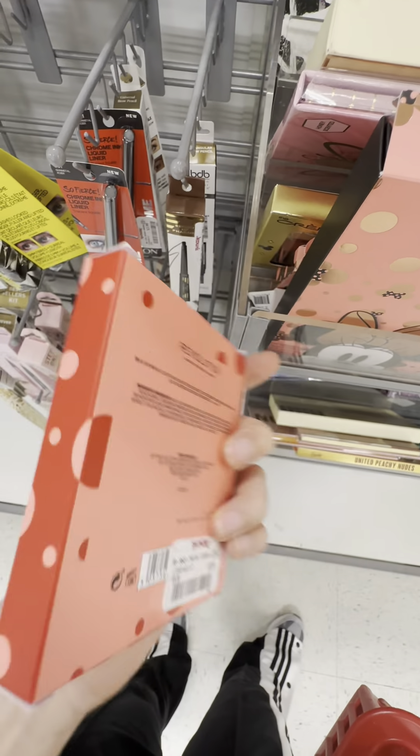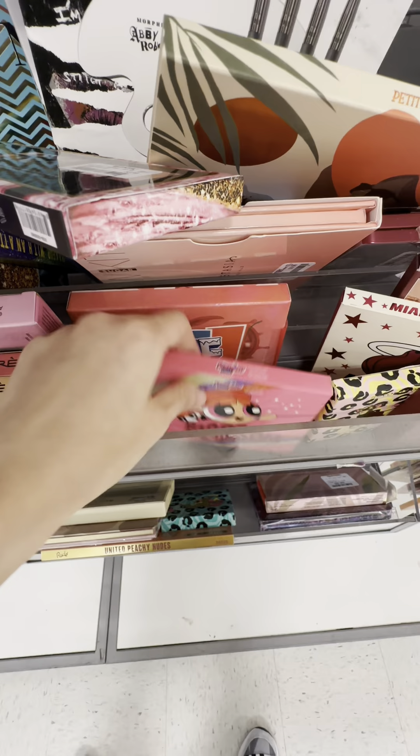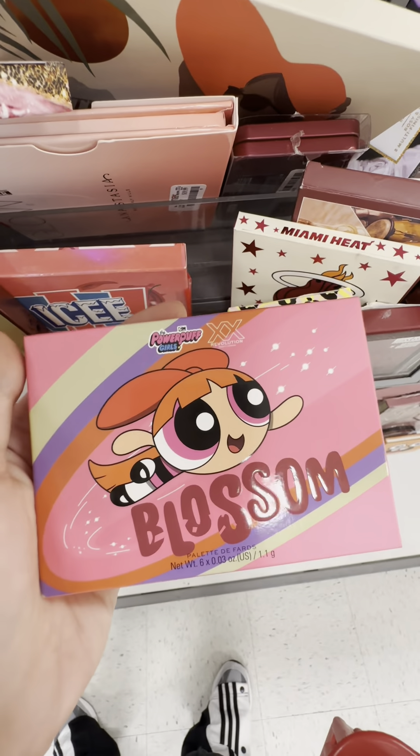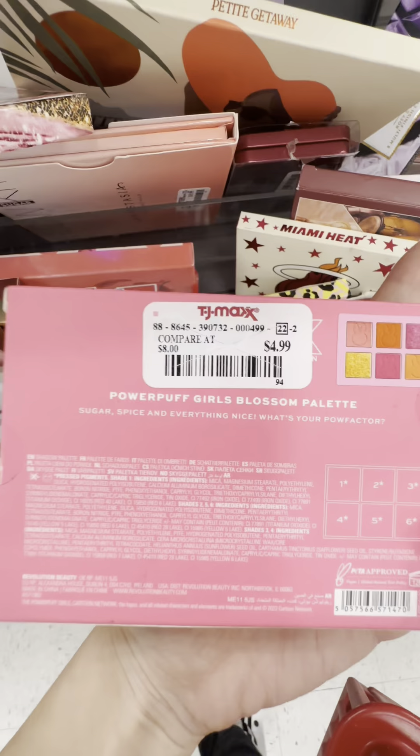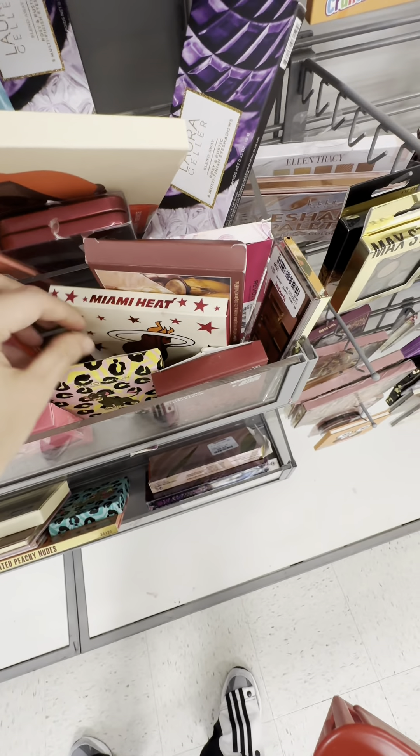This Minnie Mouse is a blush palette. And this Powerpuff Girl one — it's so cute. Honestly, I'll get it just to look at it.